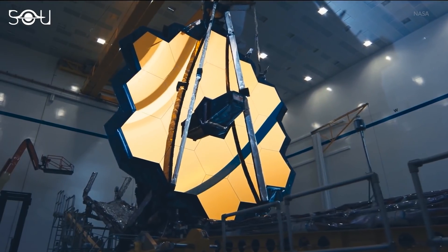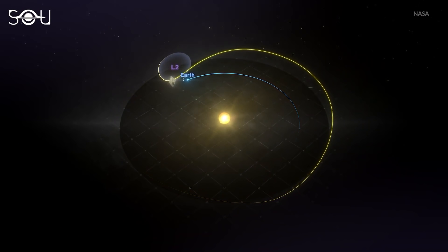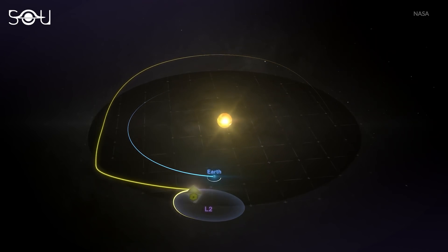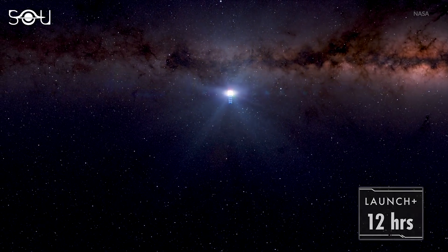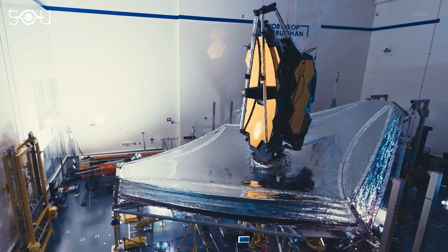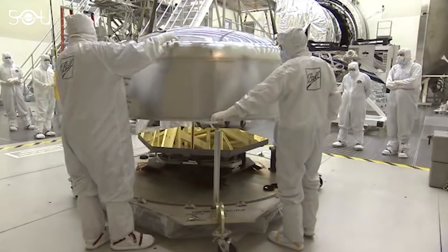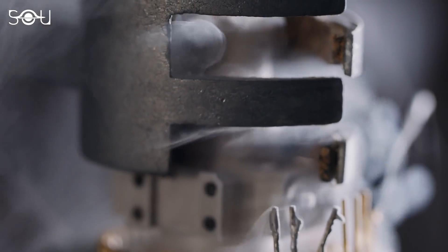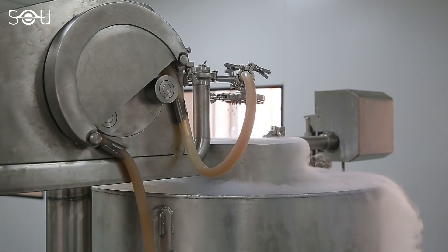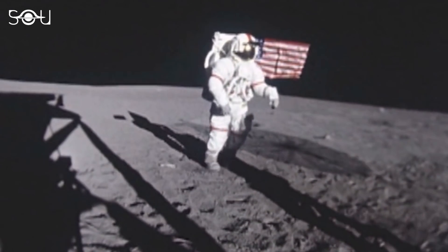The James Webb Space Telescope will capture the cosmic wonders in deep space, precisely being placed at the L2 point. This means it is going to be extremely cold there, along with no traces of air. To ensure Webb will withstand the frigid vacuum conditions of space, its instruments and optics underwent 100 days of cryogenic testing inside Chamber A, a massive thermal vacuum testing room at NASA's Johnson Space Center in Houston. It is the largest high-vacuum cryogenic optical test chamber globally and was also used in the 1960s to assess hardware for the Apollo Moon missions.